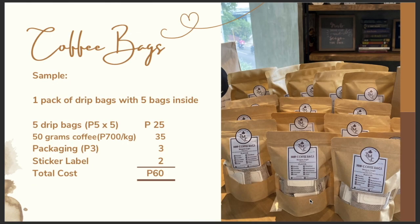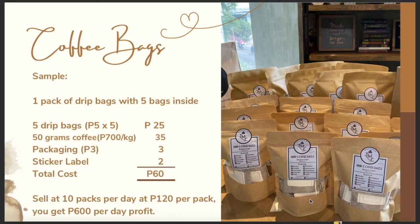For example, one pack containing 5 drip bags: 5 drip bags at 5 pesos each is 25 pesos, 50 grams of coffee is around 35 pesos, 1 packaging at 3 pesos, and sticker label at 2 pesos — total cost for 1 pack of drip bags with 5 bags inside is 60 pesos. If you sell it at 120 pesos per pack and sell 10 packs per day, you get 600 pesos profit per day, and you're just selling coffee bags from home.